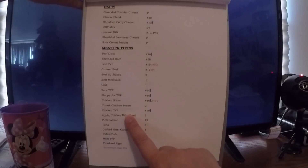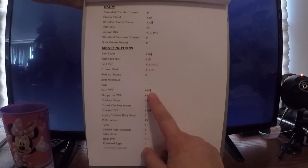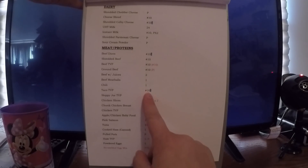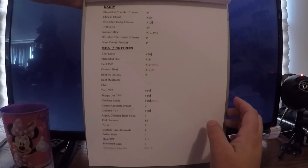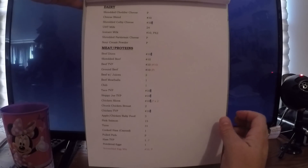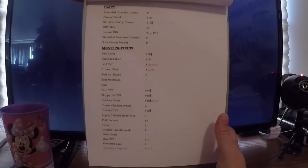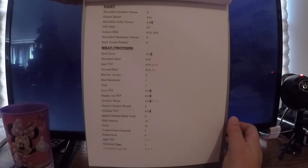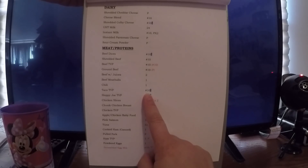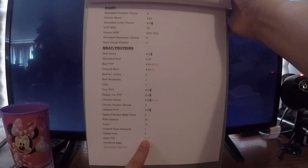Then I go into my meats and proteins, which a lot of it is freeze-dried. Some is just regular canned stuff — I've got beef with juices and beef meatballs, both of which I'm kind of afraid to use. So they're high on the list of things to try — I think they look really disgusting, but I need to just go ahead and try them. The taco TVP — textured vegetable protein — I really like, and the sloppy joe TVP too. I have not used the ham TVP though, so I'm kind of eager to do that.